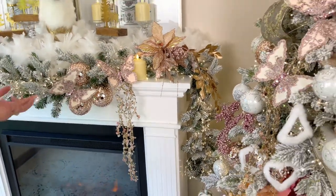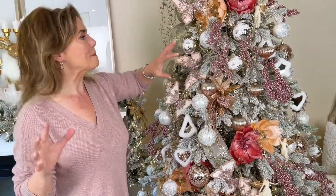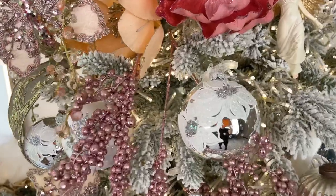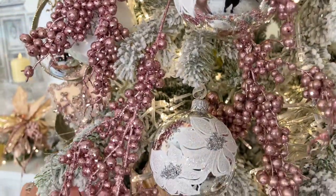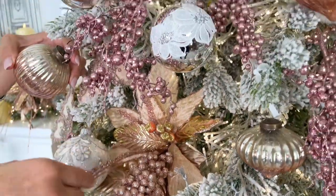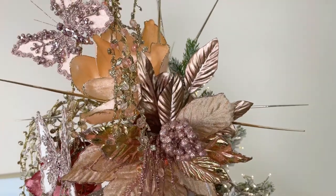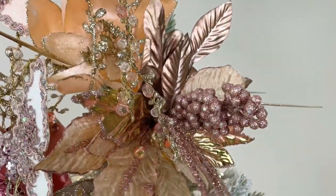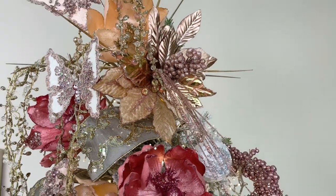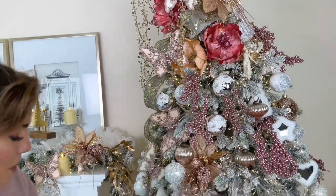We also have these pink berry sprays. The color is stunning — glittery, sparkly, beautiful, and not heavy, so they're really versatile. And look at these beautiful champagne poinsettias with rose gold berries coming out, with a beautiful long pine needle look. Those are stunning — we use those all over the tree. They even have beautiful rose gold leaves behind them. Very different, very beautiful.